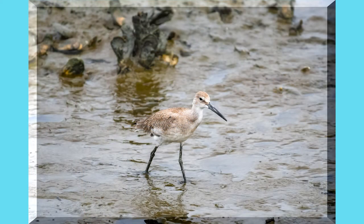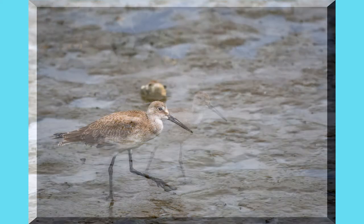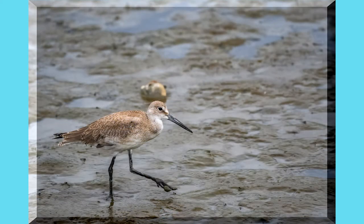This is a Wimbrel. They migrate through this area and they show up from time to time. They like walking around in the marshes looking for things to eat.